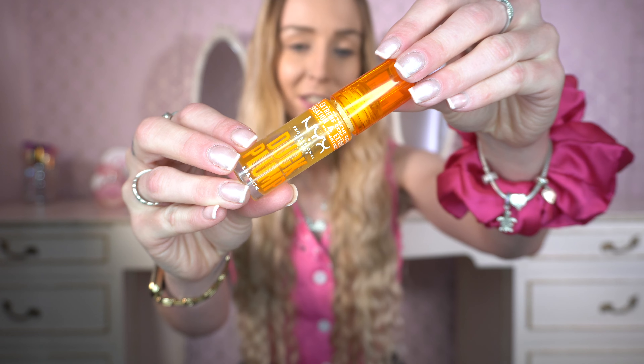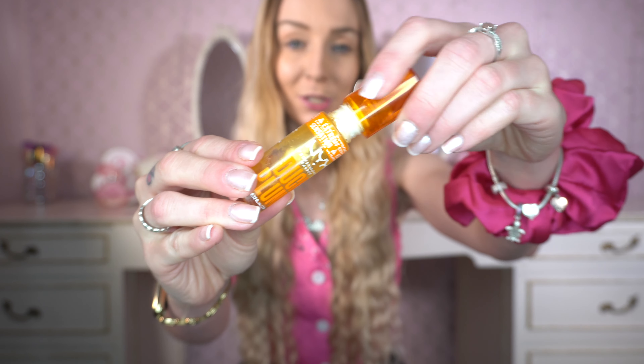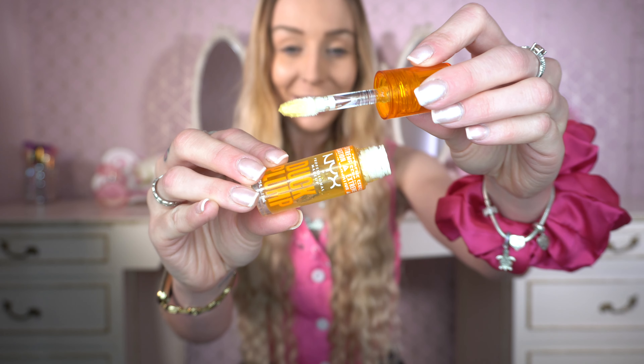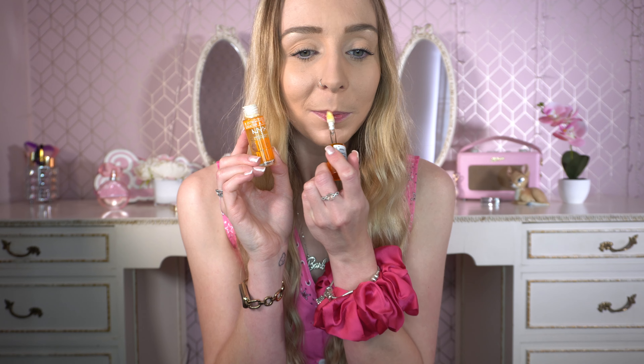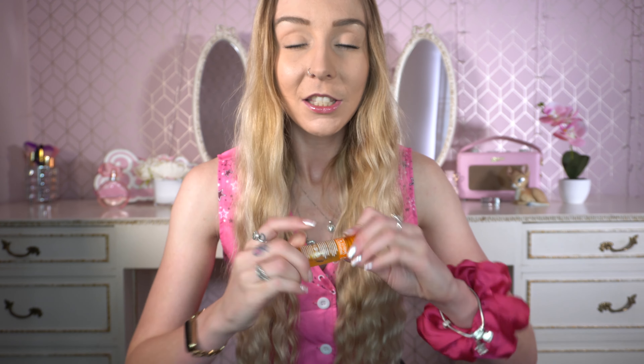The first thing I'm going to pop on is the NYX Duck Plump - this is the clear one. It kind of looks like honey and I use this daily. It's very spicy, so if you don't like spicy lip plumpers this one is one of the spiciest. It is very tingly so if you're not used to that it might be quite a shock, but I have bought two of these already. This is my second one and I put it in my everyday handbag - I really like it.